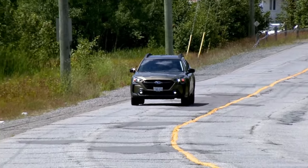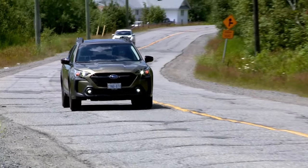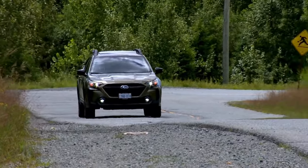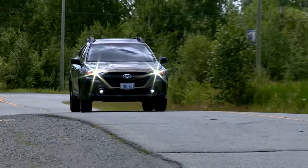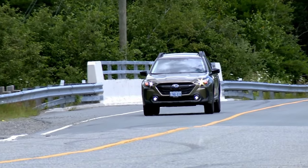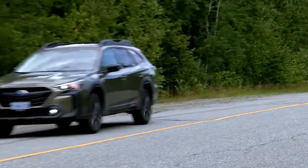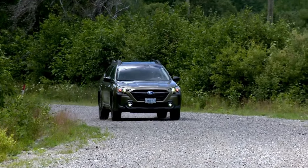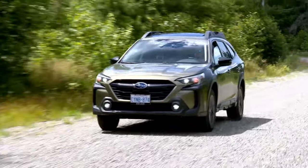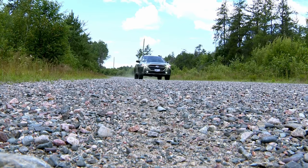The standard 2.5-liter engine in the larger Outback needs 8.3 liters to drive 100 kilometers — just slightly more than the Crosstrek. By the same math, driving 100 kilometers in the Outback will cost you $13.28 in Canada. In the US it's a 28 MPG combined rating, making it $7.49 to drive the Outback for 60 miles — basically an extra quarter versus the Crosstrek. To summarize: in Canada it'll cost an extra 32 Canadian cents in fuel for every 100 kilometers in the Outback, and in the US that fuel penalty is about 23 American cents for every 60 miles.